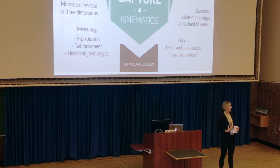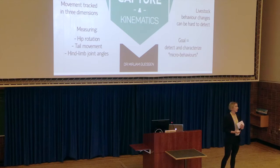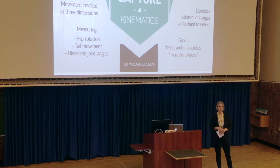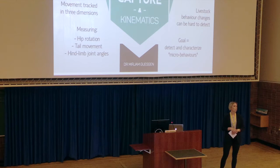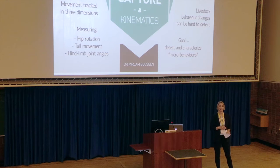By placing reflective markers on the body, you can essentially break that body down into its different segments. By then tracking how the position of those markers changes in three-dimensional space, you can really precisely measure movement through things like segment rotation, joint angles, or the distance between landmarks. And this whole process is called kinematic analysis.